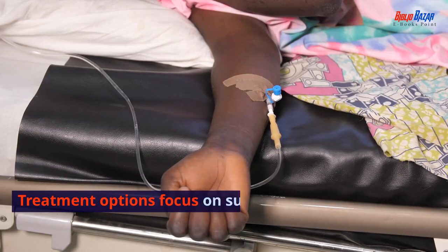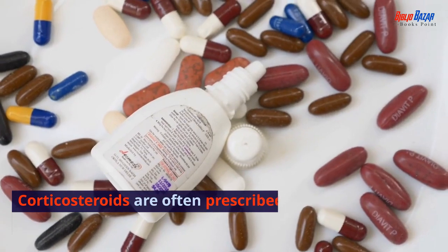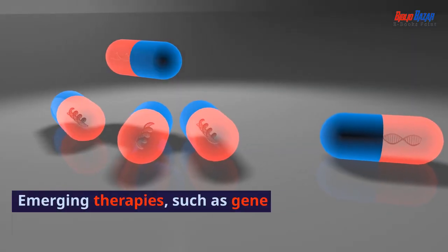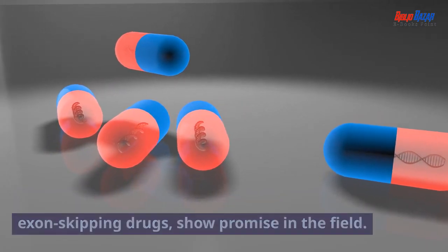Treatment options focus on supportive care to manage symptoms and complications. Corticosteroids are often prescribed to slow disease progression. Emerging therapies, such as gene therapy and exon-skipping drugs, show promise in the field.